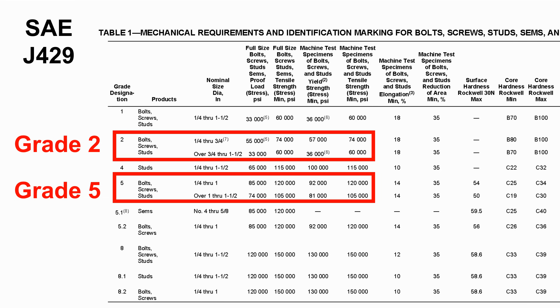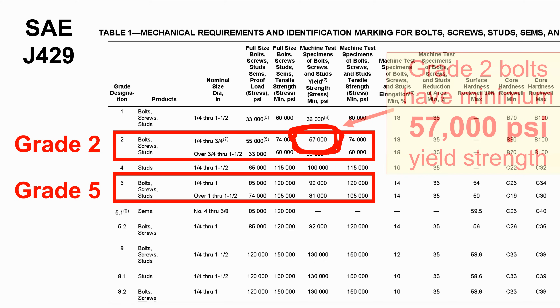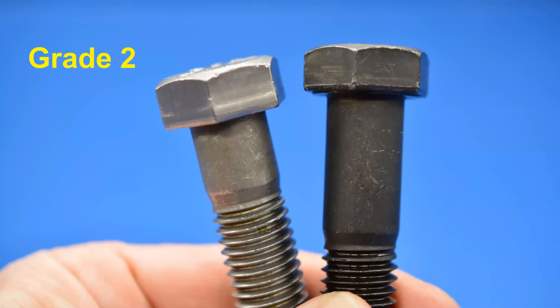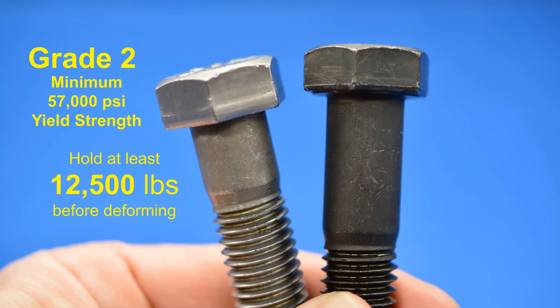When you buy bolts, you buy them to standards or specifications that guarantee they have certain properties. For example, these are grade two and grade five bolts. Our grade two bolt is guaranteed to have a strength of 57,000 PSI — meaning it can hold 57,000 pounds per square inch. To put that into context, for a 5/8-inch bolt, that means this single bolt can hold 12,500 pounds. That's actually quite a bit — about three cars worth of weight.